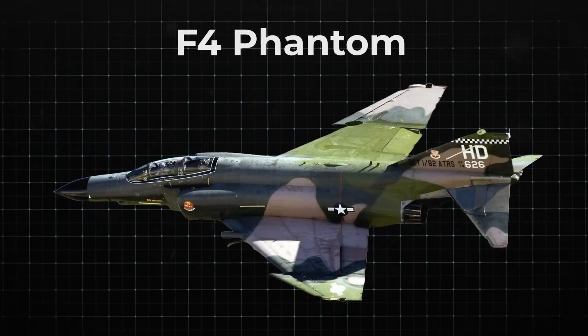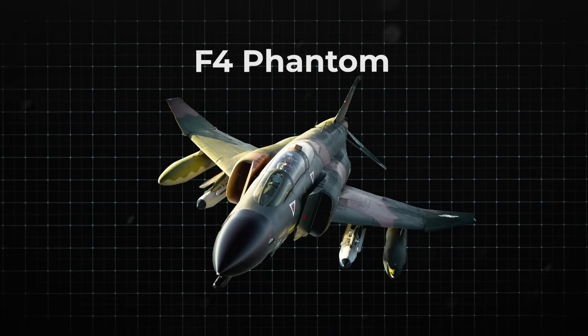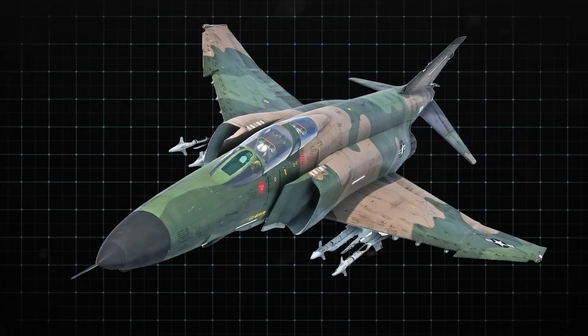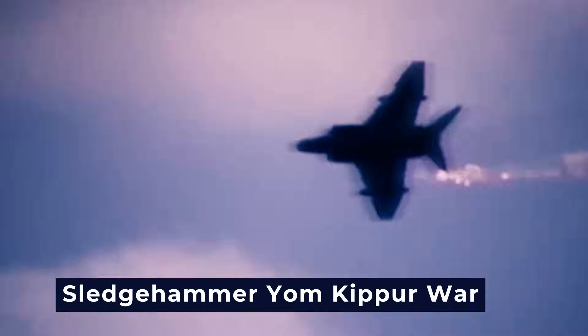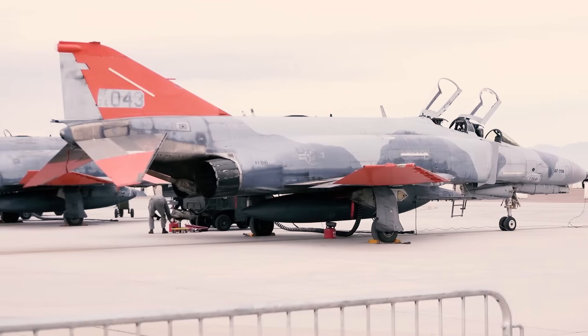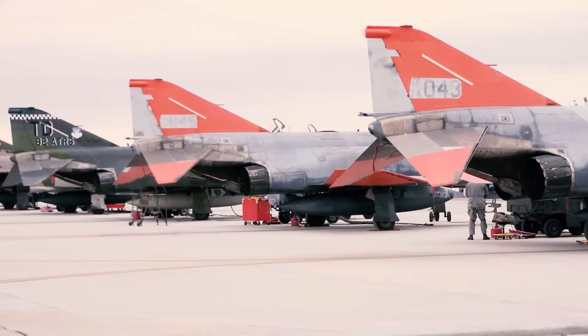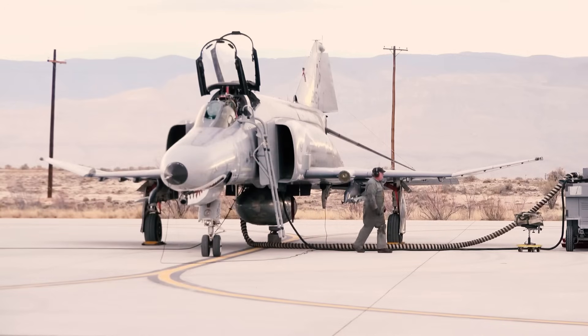The F-4 Phantom is one of the most recognizable and iconic aircraft in the history of military aviation. Its famous durability, speed, and effectiveness as a combat fighter make it one of the most widely used military jets in history. Known as the deadliest fighter of the Vietnam War or Israel's sledgehammer in the Yom Kippur War, the McDonnell Douglas F-4 Phantom II saw over 36 years of service across the Vietnam, Yom Kippur, and Iran-Iraq wars, and in Operation Desert Storm, operating for 12 nations, four of which still maintain the platform in service to this day.